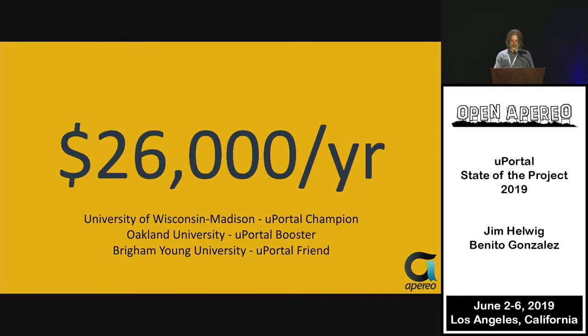Currently we've got about $26,000 a year coming in. That's not quite what I would call sustainable enough to hire somebody. But if a few more universities or commercial affiliates join, we could make some progress there.